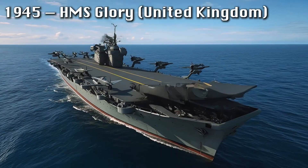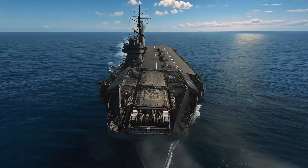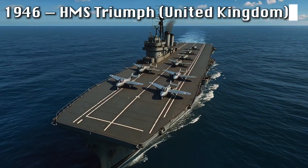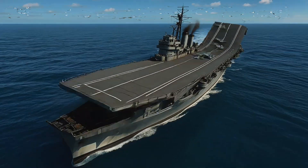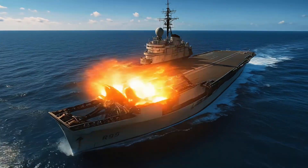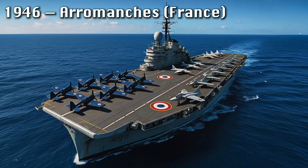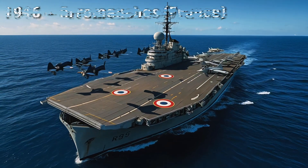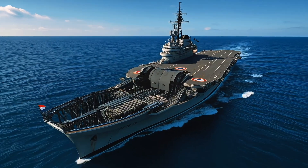From 1945 to 1990, the evolution of aircraft carriers became the story of technology, power, and global influence at sea. At the end of the Second World War, ships like HMS Glory and HMS Triumph of the United Kingdom reflected a transition from wartime mass production to early jet age experimentation. These light carriers, with their straight decks and compact designs, carried piston engine and the first jet aircraft, bridging two eras of aviation.